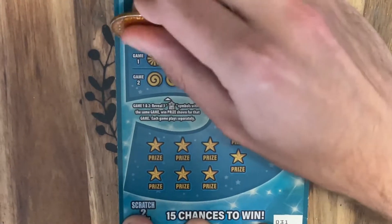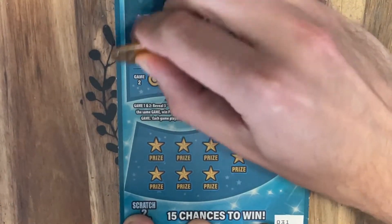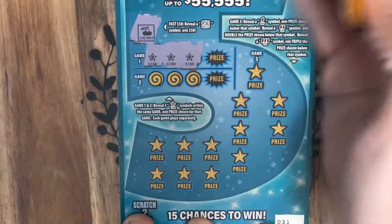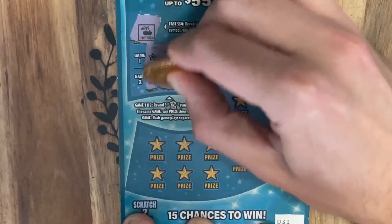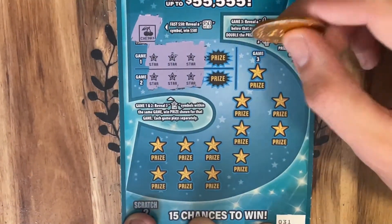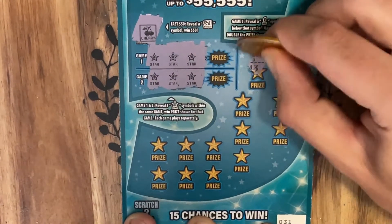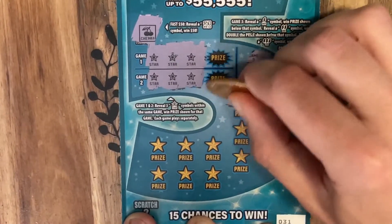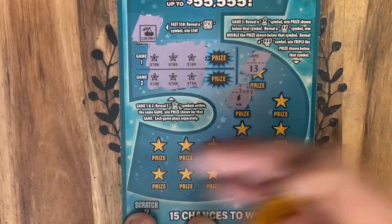Starting with our bonus area because I forgot to do some of those yesterday. Cherries doesn't do it. Star, star, star — wow look at that, starting off with a win! Beautiful. Can we do it again? Star, star, star — and we did! Excellent, starting off way better than yesterday. Let's go ahead and try down here now. We got a 13 — numbers do not matter. That's what we're looking for right there — those beautiful dollar signs.